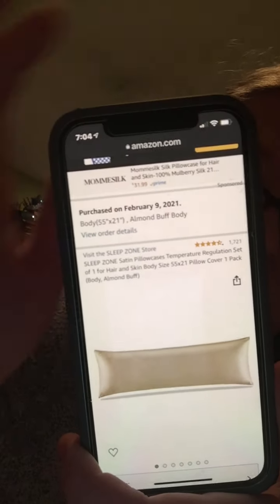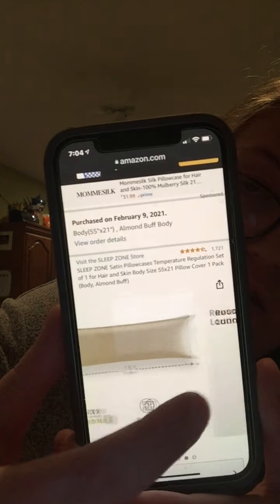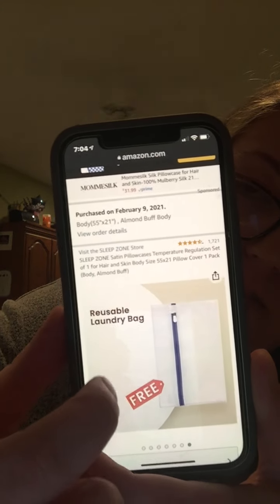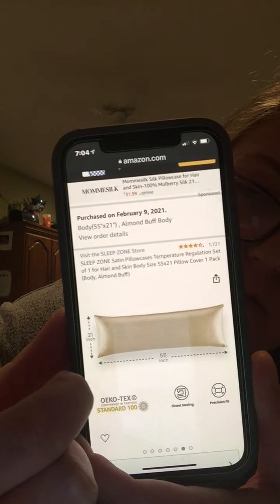I got this one today. It's gold. It comes with this reusable laundry bag, which I think is really cool. It wouldn't let me show all of it, but very, very helpful. The other three are coming tomorrow.